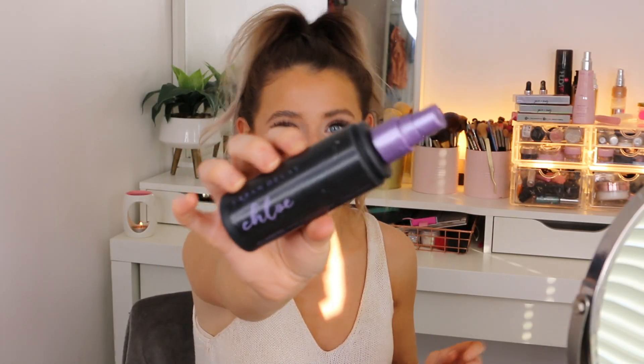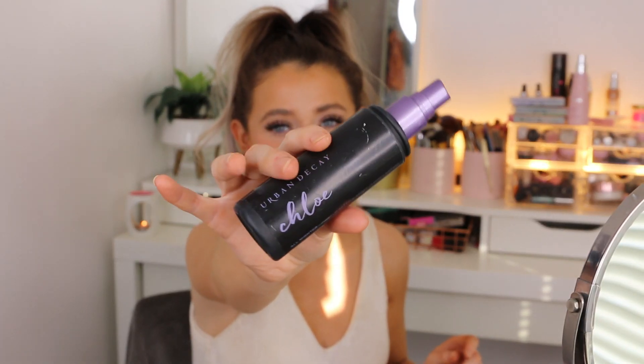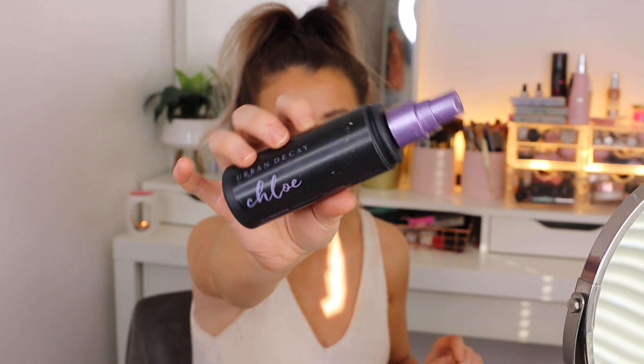Now I'm going to go in with my Urban Decay All Nighter Setting Spray, which is actually personalised - I got this sent in PR a while ago. I'm just going to spray this all over my face. I like to do this to add some extra glow because even though I did a more matte look the other day, with a natural look like this I feel like it needs to be dewy and glowy, otherwise it just looks dull. You can see your own skin coming through and the glowiness just makes it look so much better.